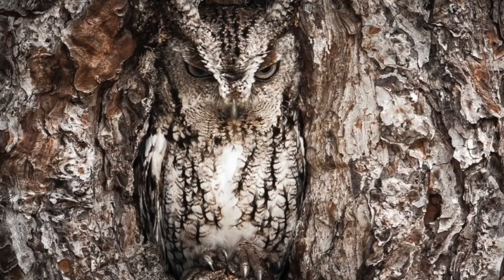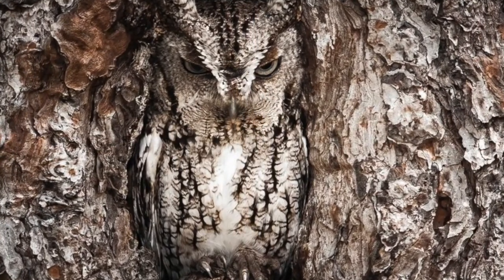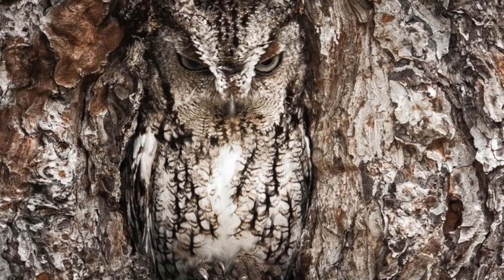Can you see the little screech owl? He's so camouflaged sitting in the hole.